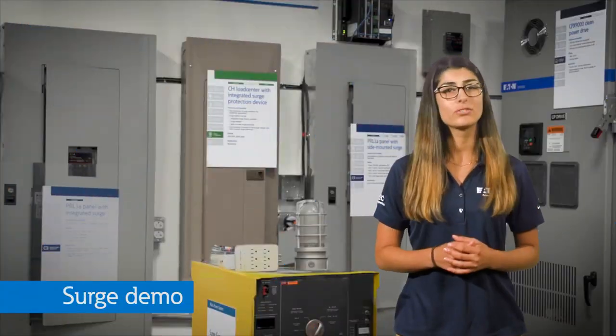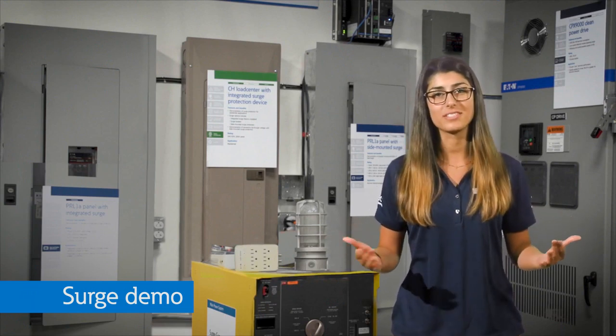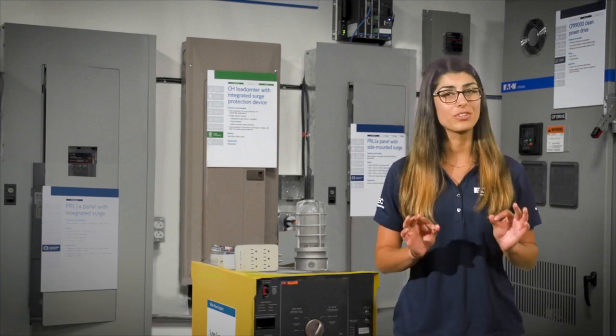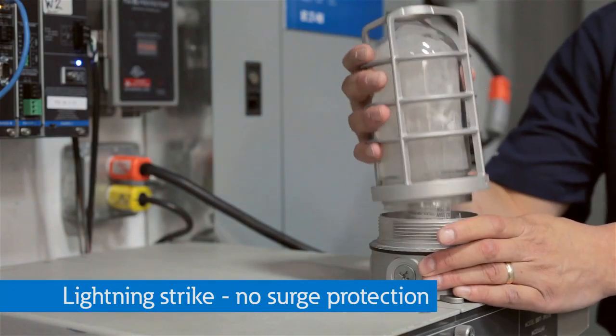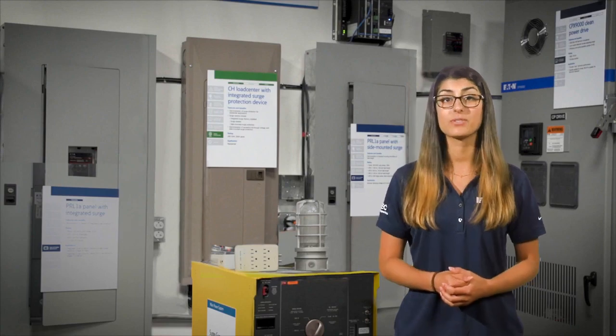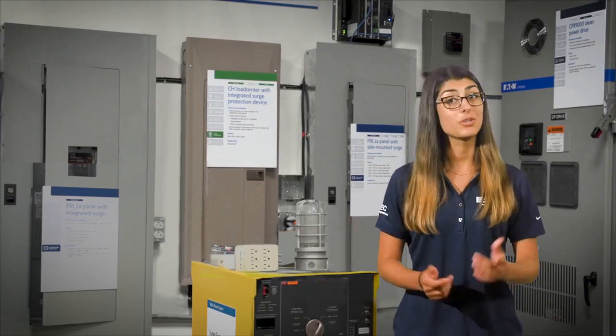A lot of people don't like to buy surge protectors because they think of them like an insurance policy, but they really do work. First, we show you what would happen to this light bulb if a lightning bolt potentially hit your neighbor's house and created a 7,000 volt transient. Now let's see what happens with the surge protector plugged in. Told you they work.